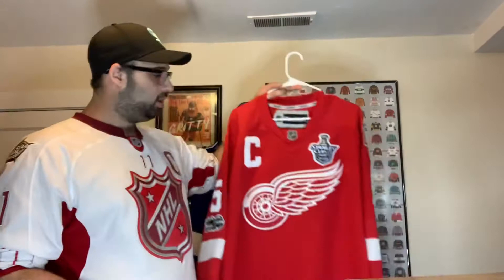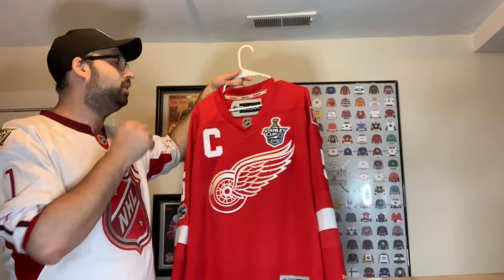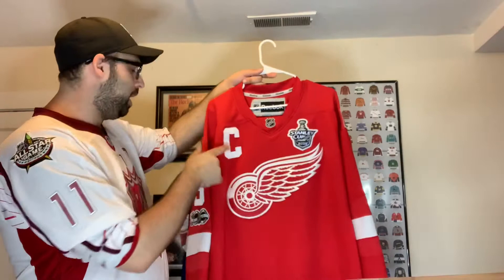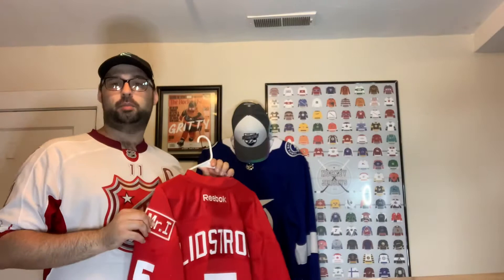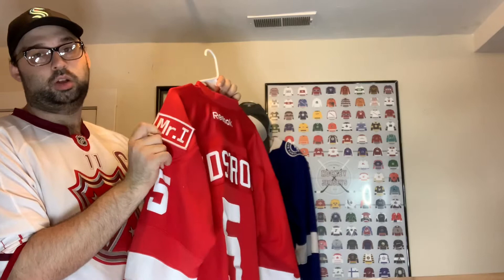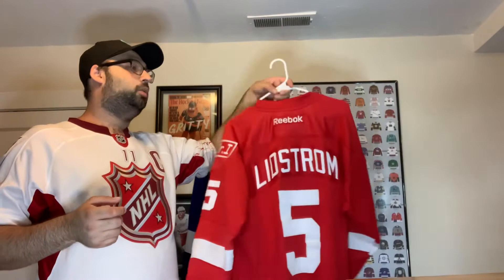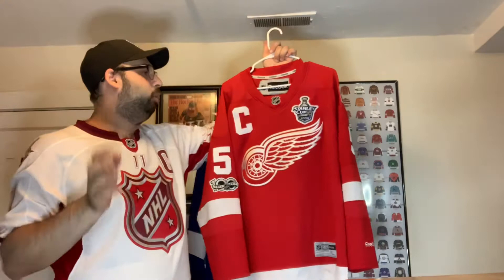Next is our very patched-out jersey from around 2009-2010. The logo placement is slightly wrong — the lady at the store told me that — but it has a 2008 patch and the Captain C for Nicklas Lidstrom. We got this on sale at Fanatic U and added the 100th anniversary patch since Lidstrom was one of the top 100 players in NHL history. I wish I had done it differently, but it's been on there too long to remove.